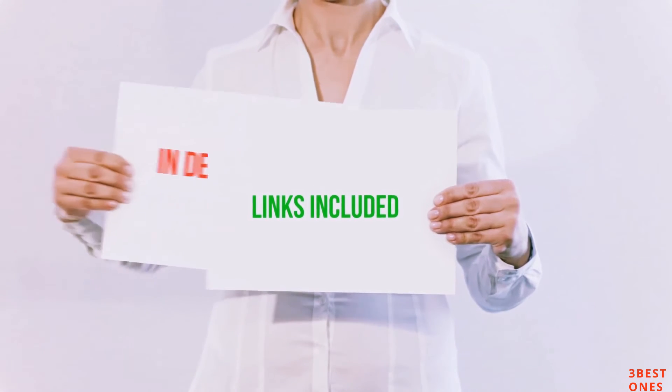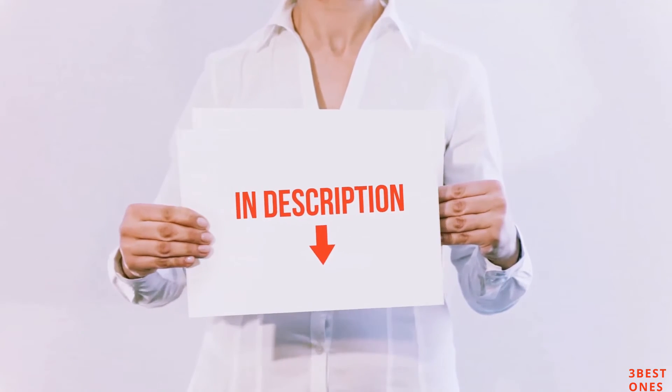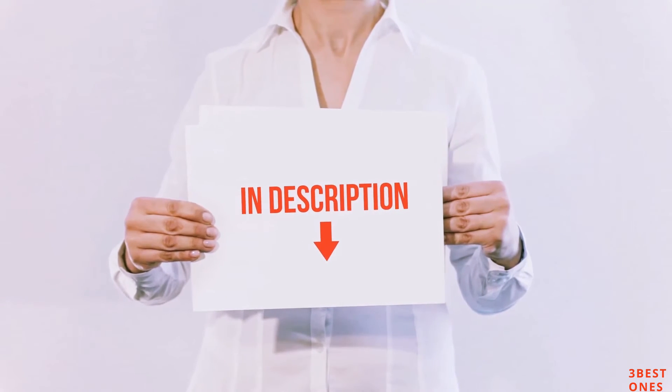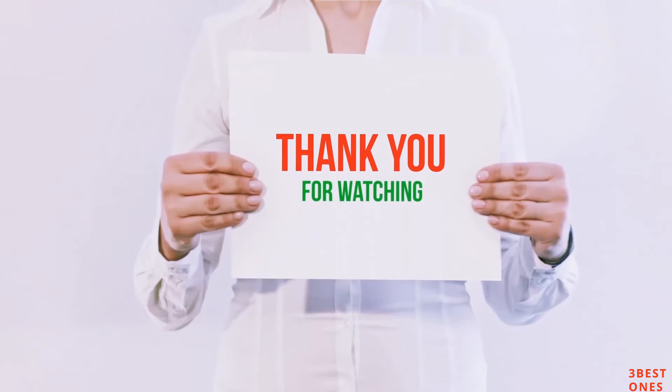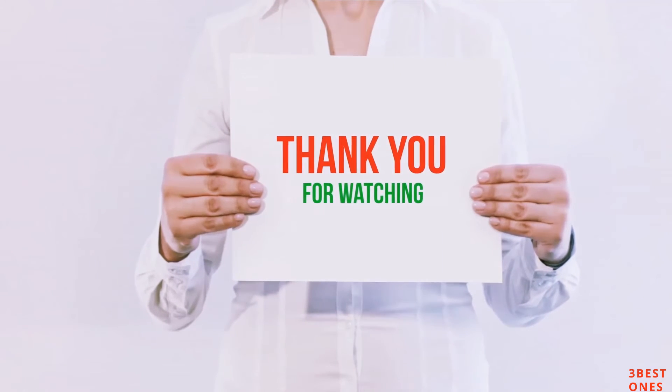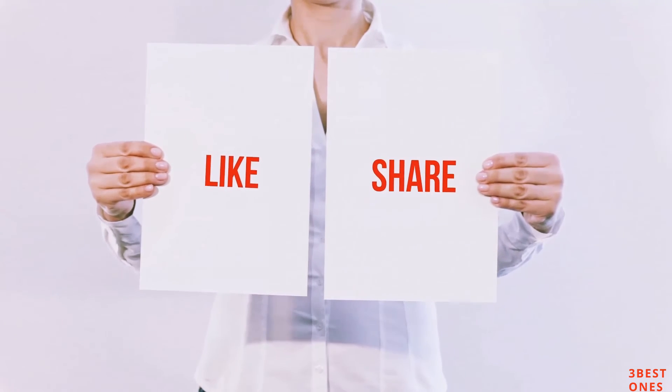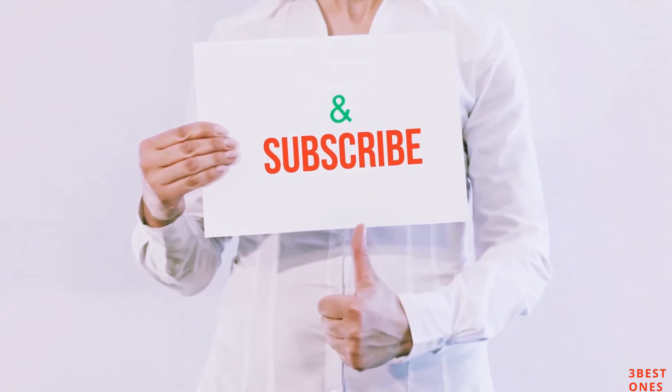All of these items are available on Amazon.com. I have included all the links in the description — you can check those links for the latest price. Guys, thank you for watching. If you like this video, please hit the like button below, share with your friends, and be sure to subscribe.